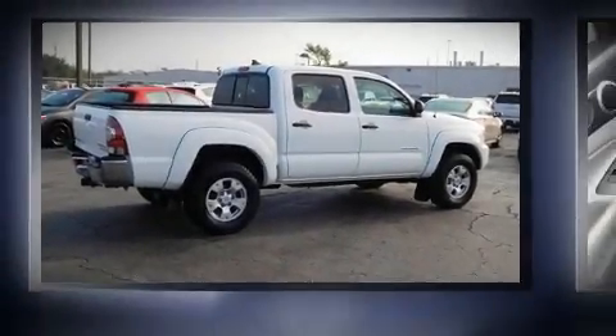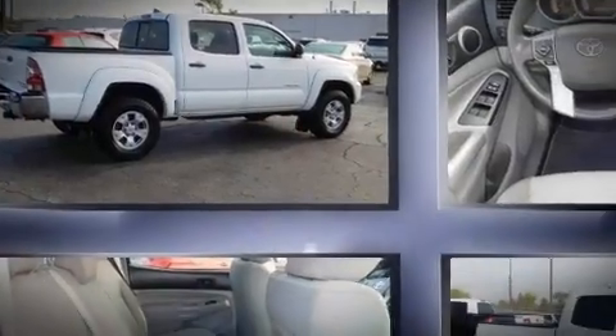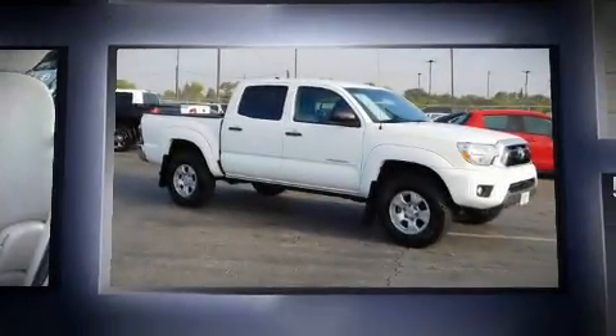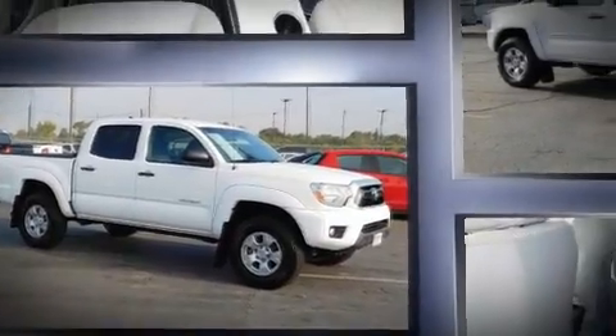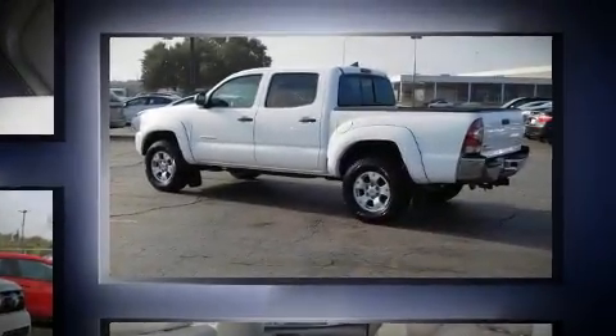Come test drive this 2014 Toyota Tacoma. This four-door, five-passenger truck is still under 75,000 miles. It features an automatic transmission, rear-wheel drive, and a four-liter six-cylinder engine.